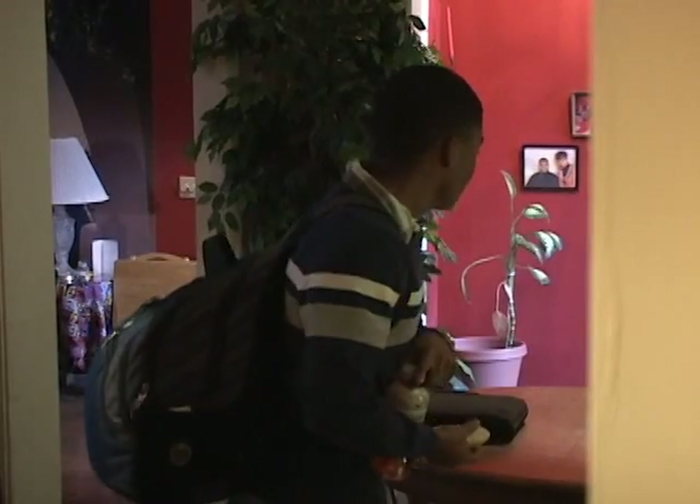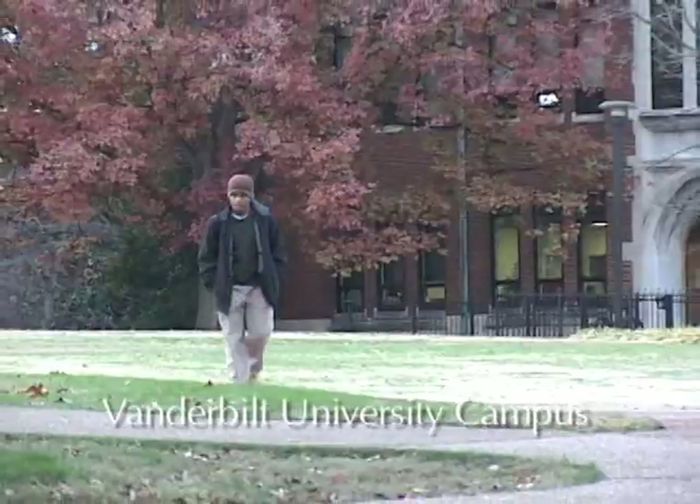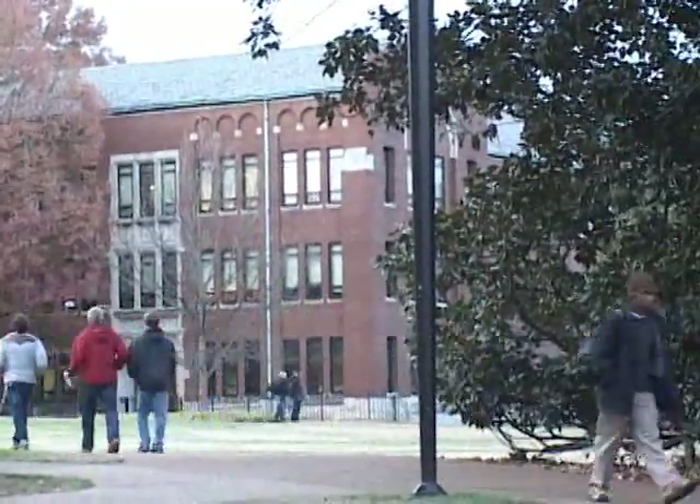My name is Isaiah. Like most teenagers in Nashville, I go to public high school five days a week. But once a week, I get to take a little detour and learn in a different kind of classroom.